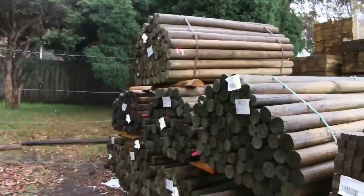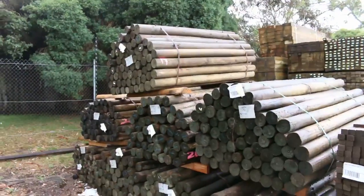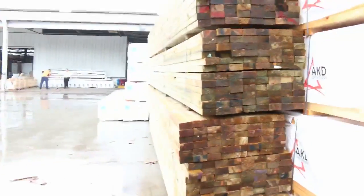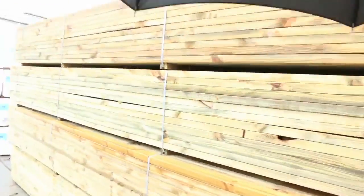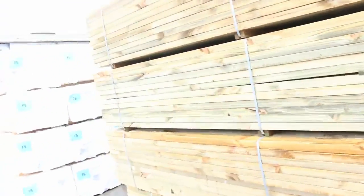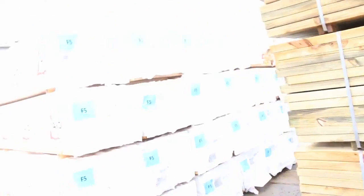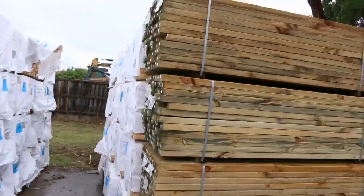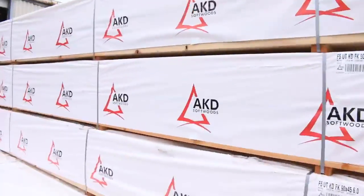A whole row full of treated pine poles to clear tomorrow, going to the highest bidder. A couple of packs of treated pine droppers in front of those as well — highest bidder. Over this way we can see some 9045 treated pine 5.4s long — four packs of that — and probably a B-double load and a half full of 9045 F5 6-meters. Big heap of fresh stock in the 9045 6-meters.